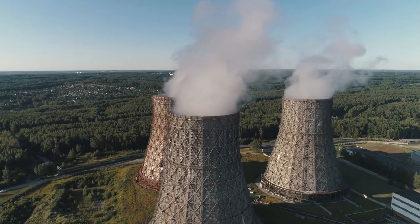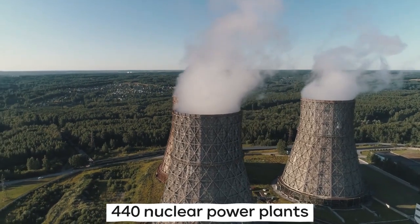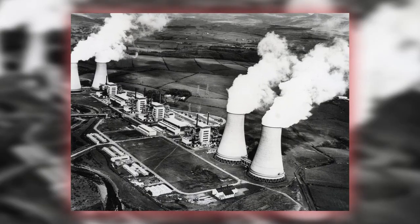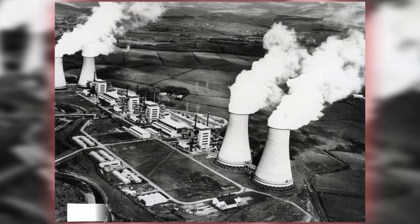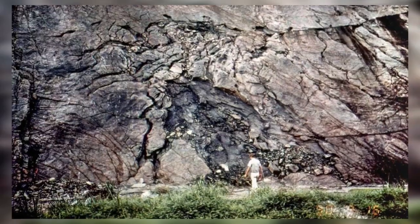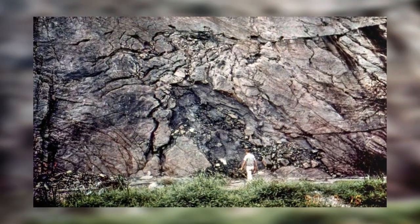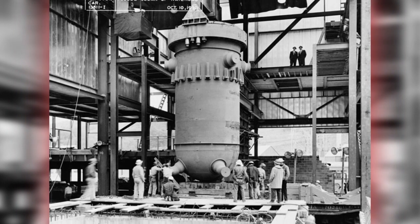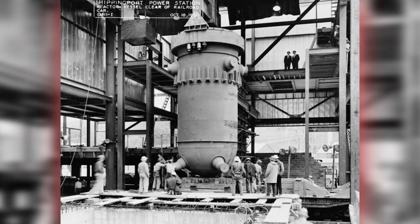Currently, there are about 440 nuclear power plants operating around the world, and 55 more are being constructed. However, the oldest nuclear reactor is as old as 2 billion years ago. Scientists first hypothesized that natural nuclear reactors might well have existed on the early Earth in the 1950s, when commercial nuclear reactors were first developed and popularized.